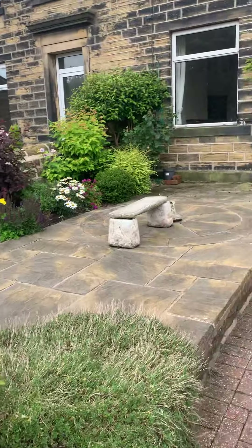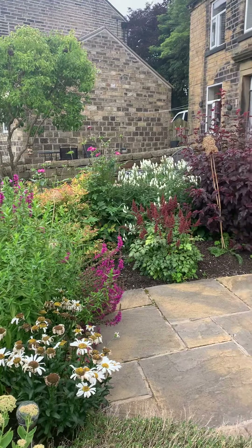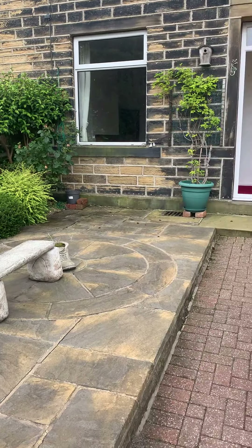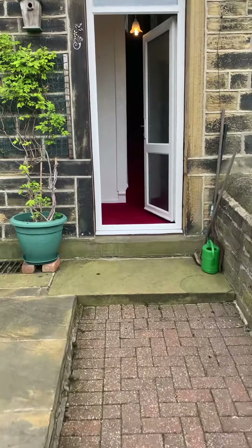Coming back round, it's really nice and private here at the front. Through the garden gate you have this really pretty cottage garden with mature flower bed borders, a really nice big patio — perfect for sitting out — and the path here just leads up to the front door.